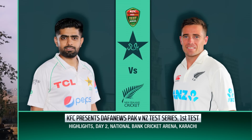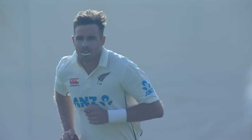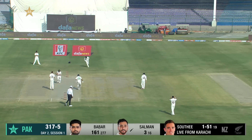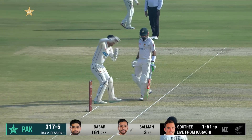Hello and welcome to the highlights of KFC presents Dafa News, Pakistan versus New Zealand Test Series, first test, start of day two. Tim Southee will start things off for New Zealand with a slip in place. The ball is of course 10 overs old — they took the new ball straight away yesterday. First ball of the morning is tucked away comfortably by Salman Agha for a single.